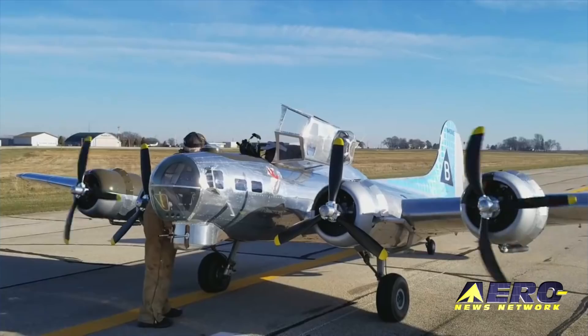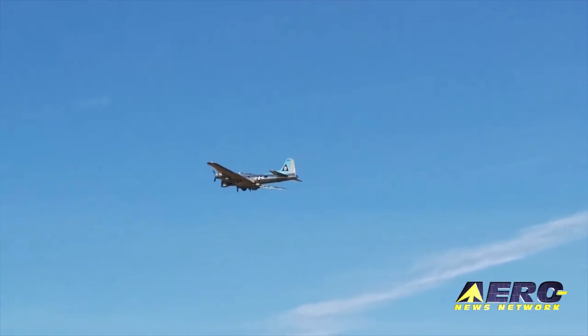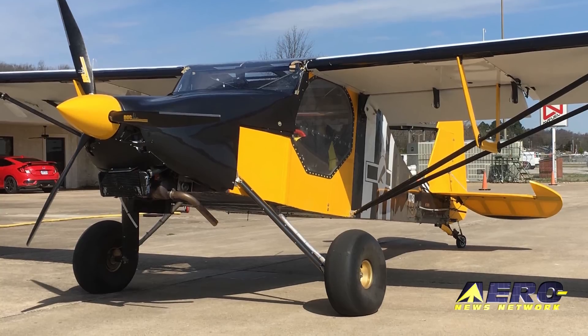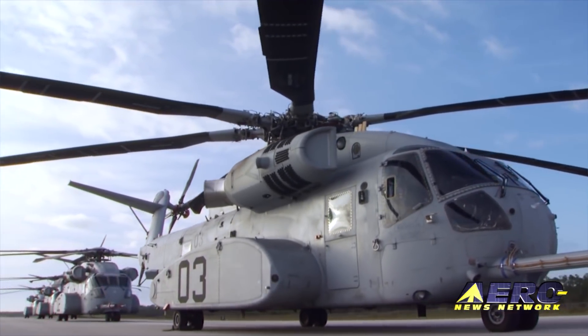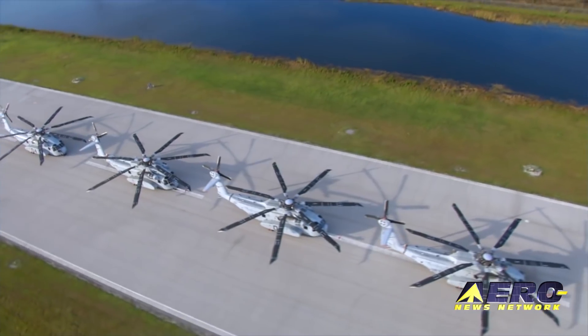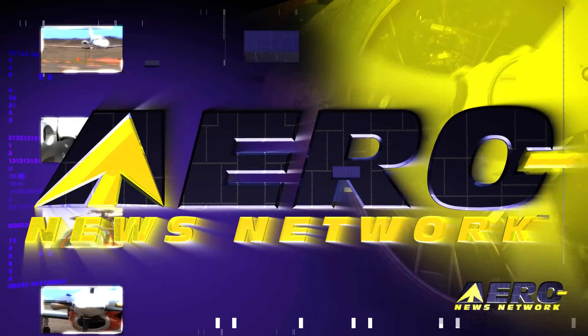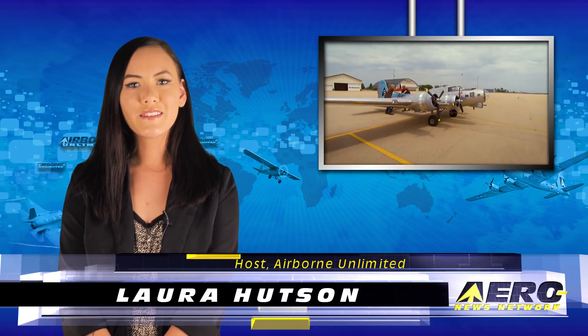Coming up on today's episode of Airborne Unlimited: Valley Bomber coming to Oshkosh, Beelight Chipper offers metal wing option, and Sikorsky begins CH-53 helicopter deliveries to the USMC. Hello, I'm Laura Hudson. It's May 21st, and this is Airborne Unlimited.